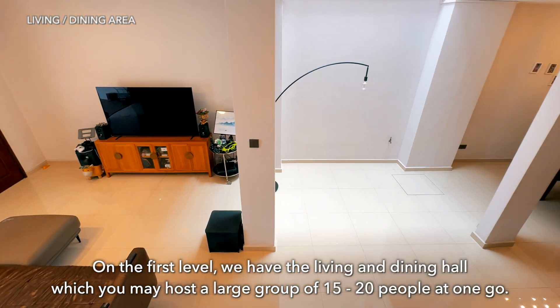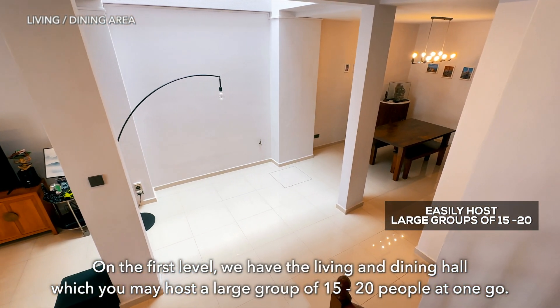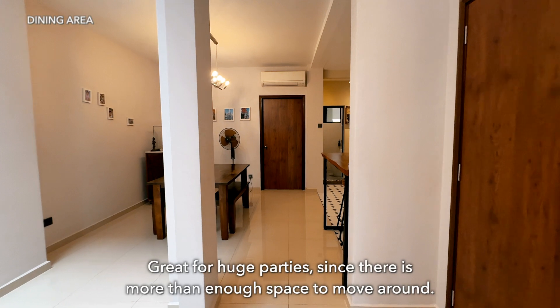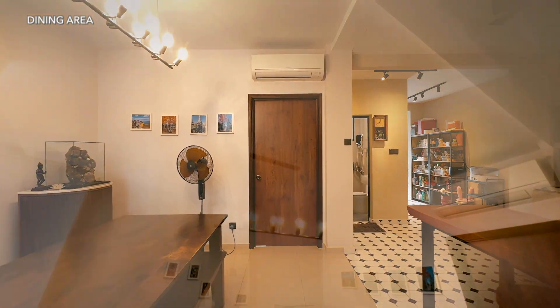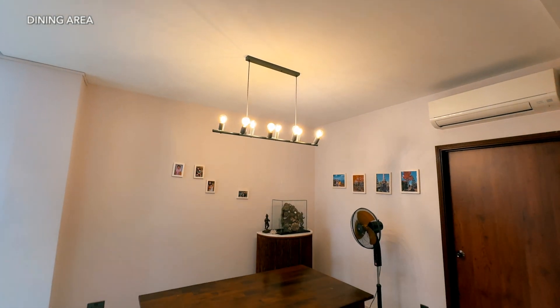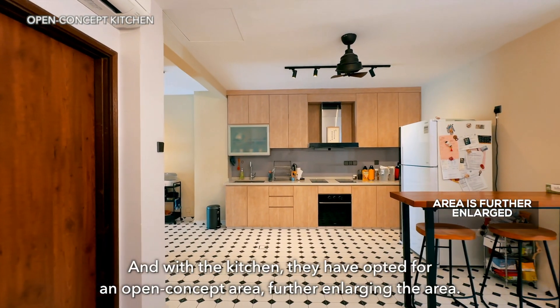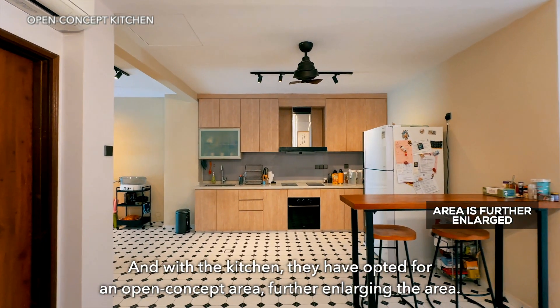On the first level, we have the living and dining hall which you may host a large group of 15 to 20 people at one go — great for huge parties since there is more than enough space to move around. With the kitchen, they have opted for an open concept area, further enlarging the space.